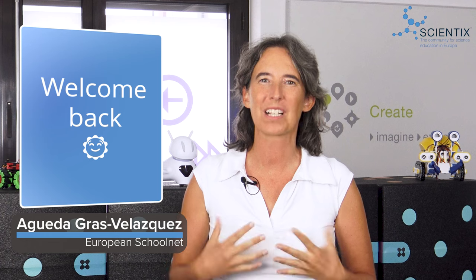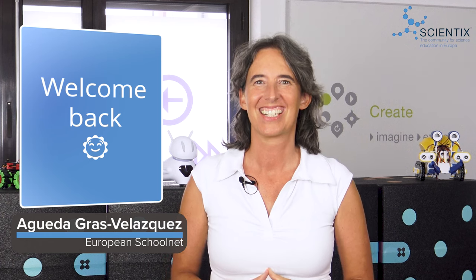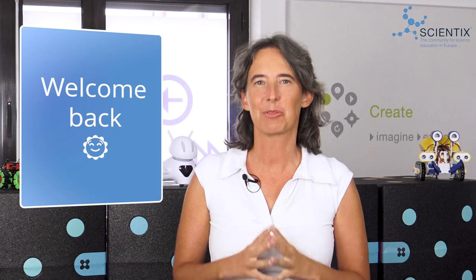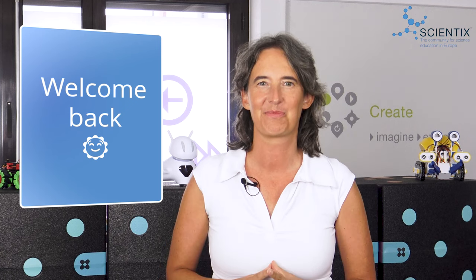Hello STEM enthusiasts and welcome back to Scientix TV. The brain is rested, the tan is golden and it's time to get back to STEM education. Are you ready?